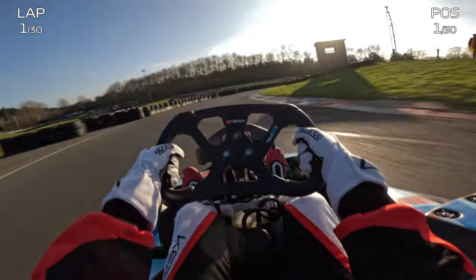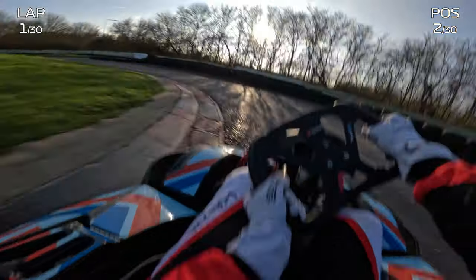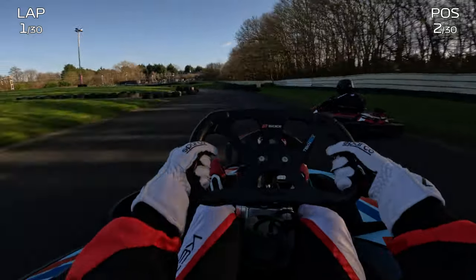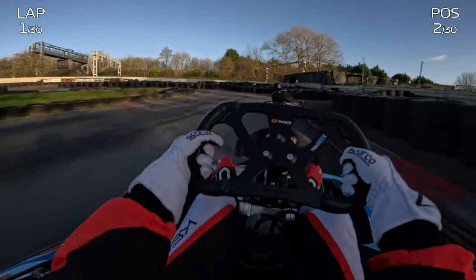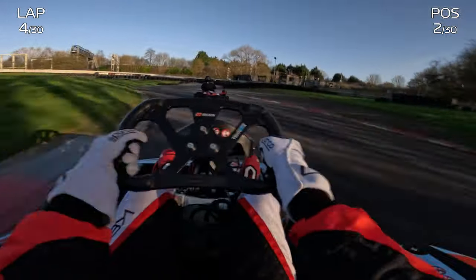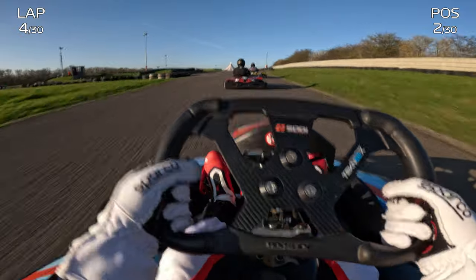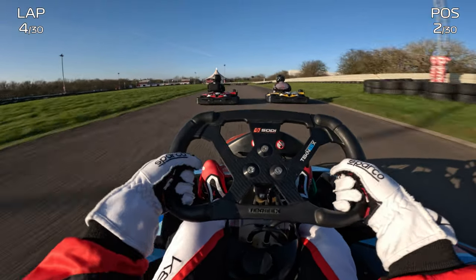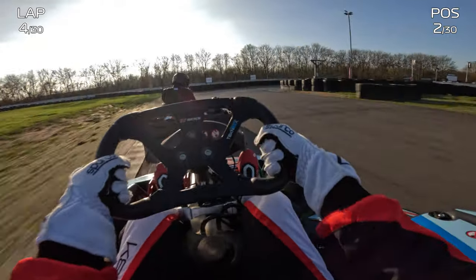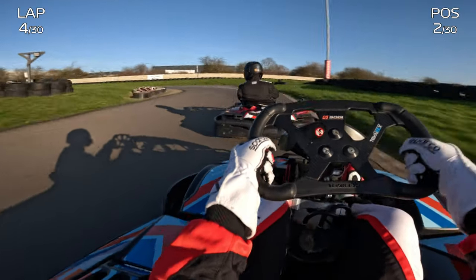Coming into turn 6 I made a huge error — I wasn't really happy with my line and tried something different but it didn't work out. My friend Norbert almost overtook me, but then into turn 7 he carried a lot more speed and was able to overtake me, so now I'm in second. Norbert is really quick so I thought I'd stick behind him, wait for him to make a mistake, and then capitalise. A few laps in, now lap 4, I've still got a decent gap behind Norbert but the karts behind me are really close and eager to get past — so I had to avoid making mistakes while also keeping an eye on Norbs.